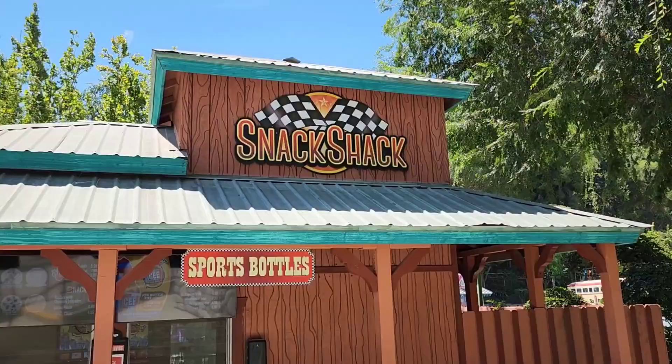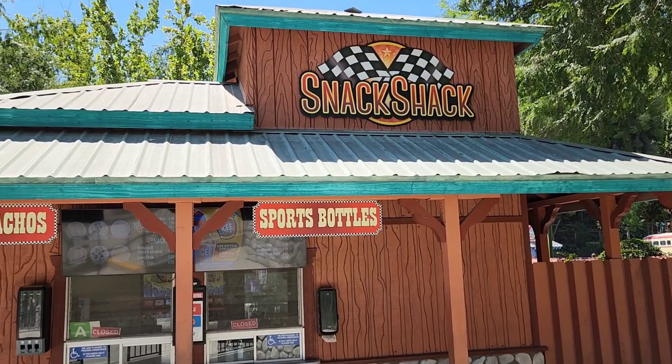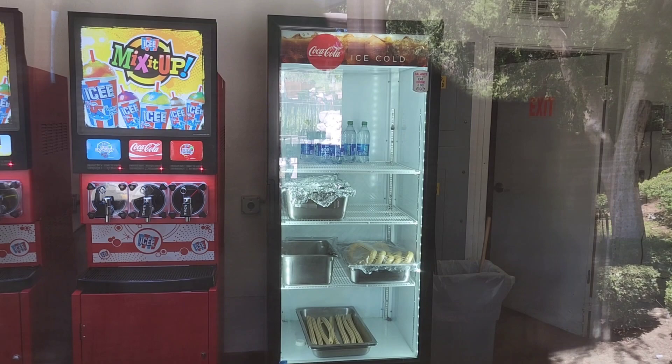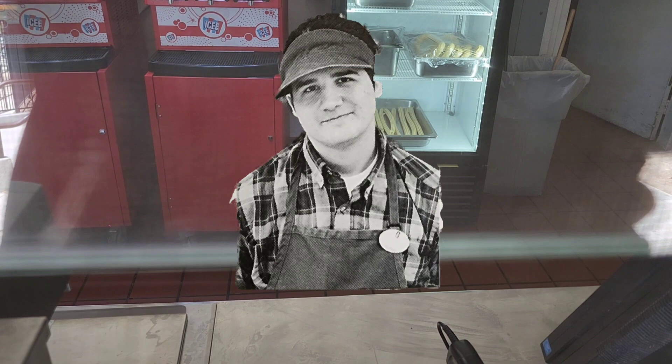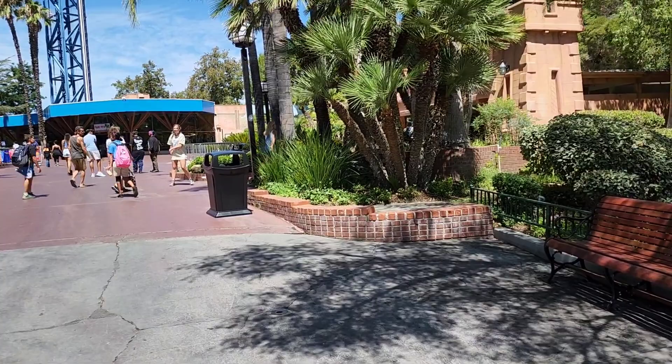Since we're here in Bugs Bunny World I wanted to stop and get a closer look at Snack Shack. I used to work here, and it looks like nobody's inside right now so I wanted to reminisce. Those are probably not the same icy machines I used, and we definitely didn't have churros or pretzels - it was just icies - but it was right here on this section of counter that I used to lean up against all day drawing on receipt paper. They should put a plaque here to commemorate all the hard work I did.